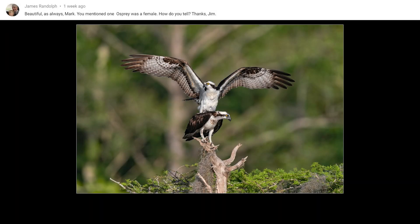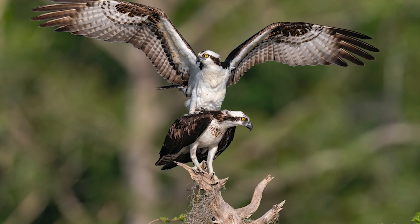This question is from James Randolph: beautiful as always Mark — you mentioned one osprey was a female, how do you tell? The one on the bottom is always going to be the female, but you'll also notice that females have a brown necklace on their chest as you can see here. Females are always a little bit larger than the males too. So a larger bird with a brown necklace on the chest is always a good indication that you're looking at a female osprey.